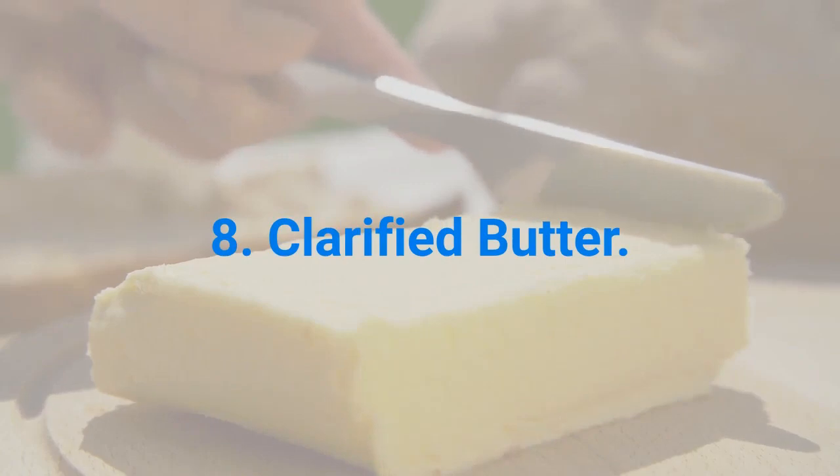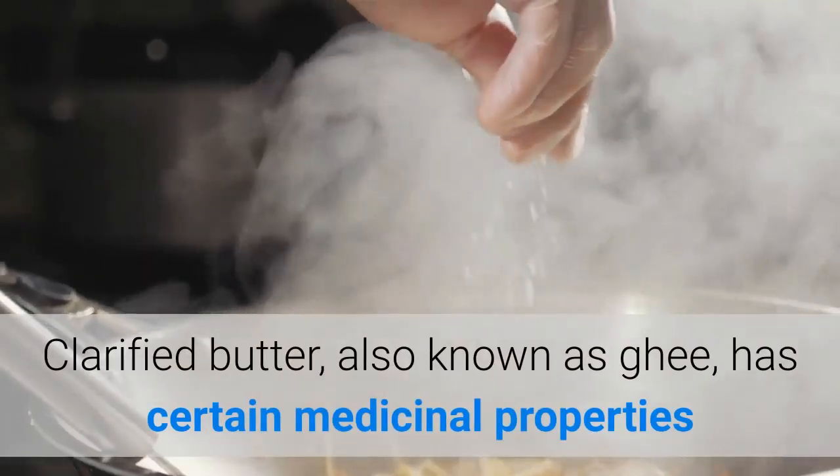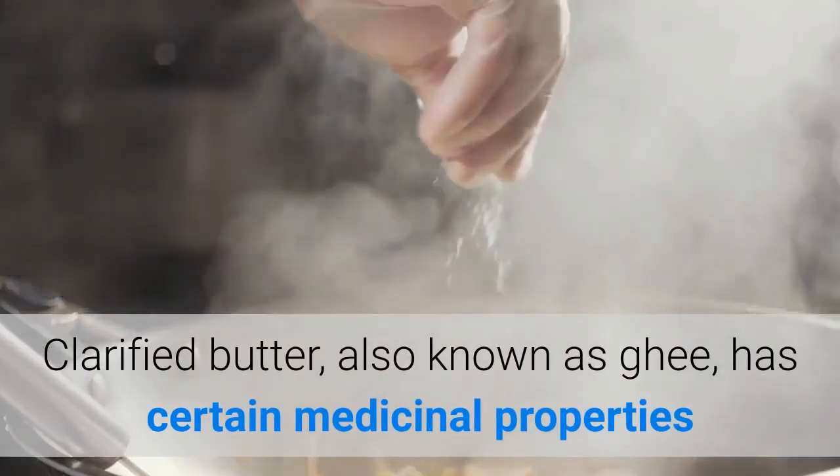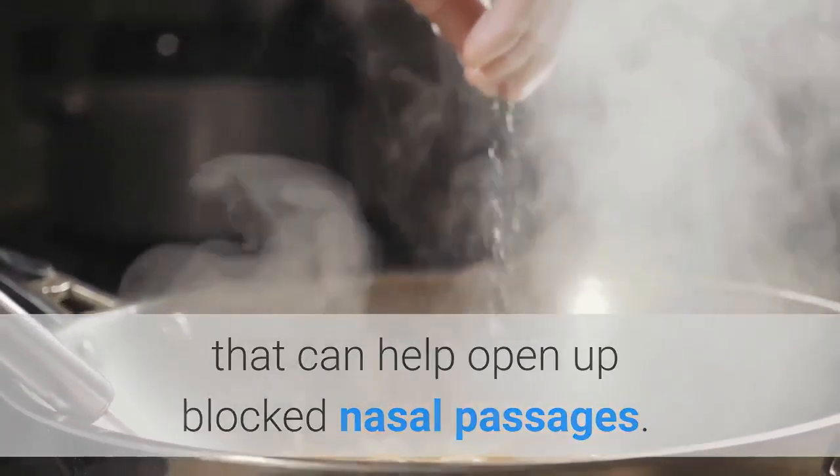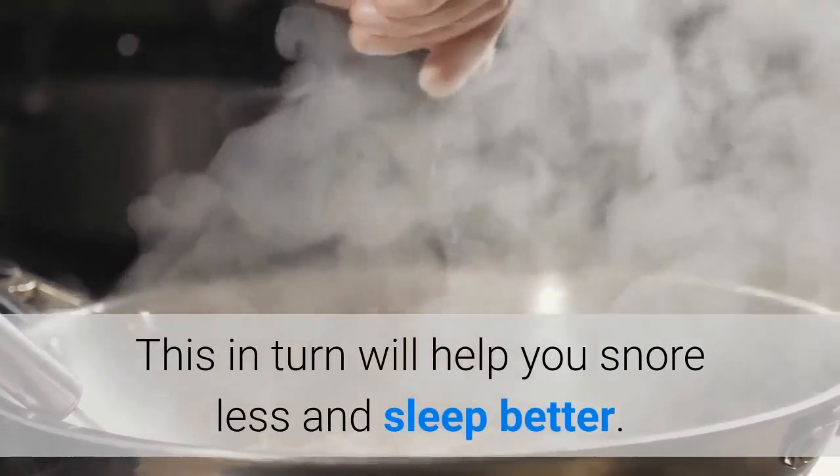8. Clarified butter. Clarified butter, also known as ghee, has certain medicinal properties that can help open up blocked nasal passages. This in turn will help you snore less and sleep better.